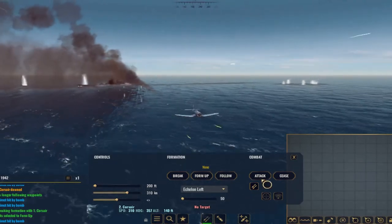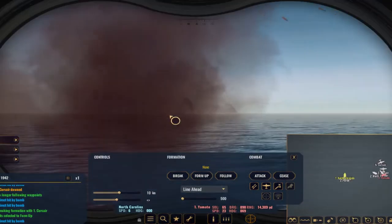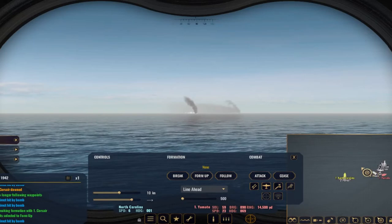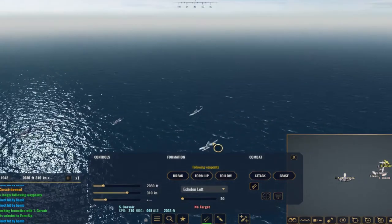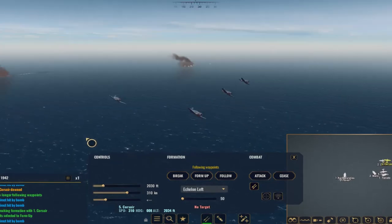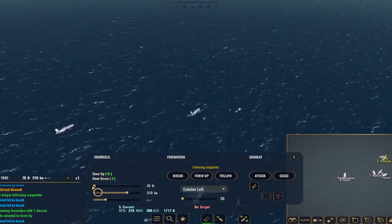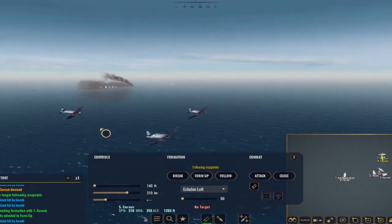We hit the tab key to check in with our North Carolina, which is still engaging with its 16-inch cannons. We adjust course to get over and chase the Yamato down as it runs away. Then we take our last set of F4U Corsairs down to around 140 feet. At 140 feet we will launch our last air assault and hopefully sink the Yamato.